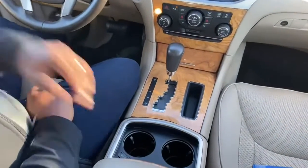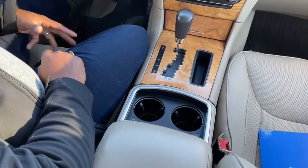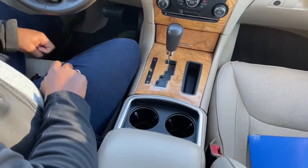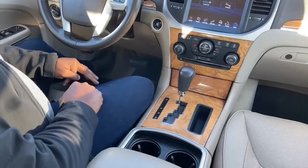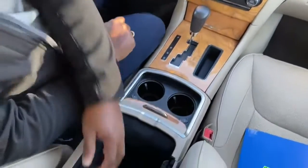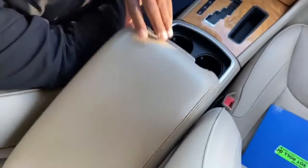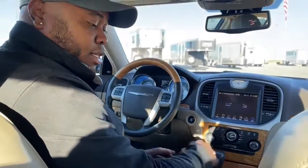Up front you have an option for heated and cooled cup holders. Put your morning coffee in, turn on the heat and it will keep your drink warm; for a cold drink, turn on the cool setting and it will stay cold. That's a great feature. Inside the center console there's a nice storage box with USB, auxiliary, and another 12-volt plug-in.